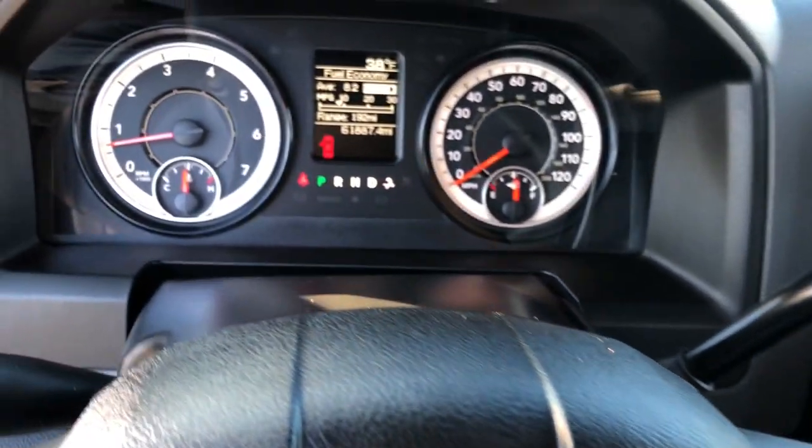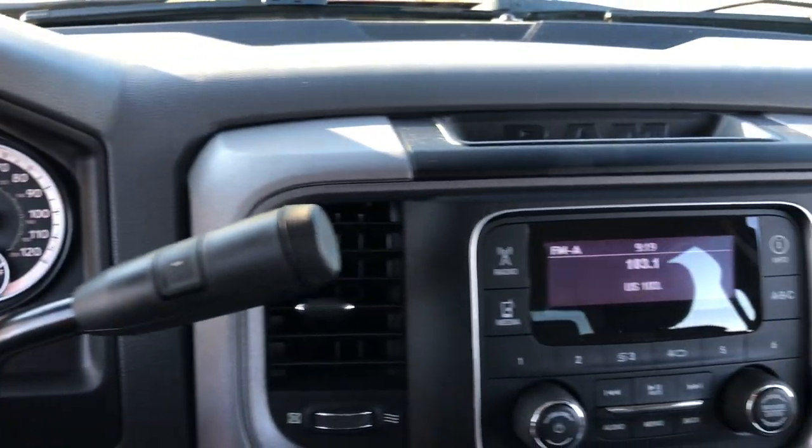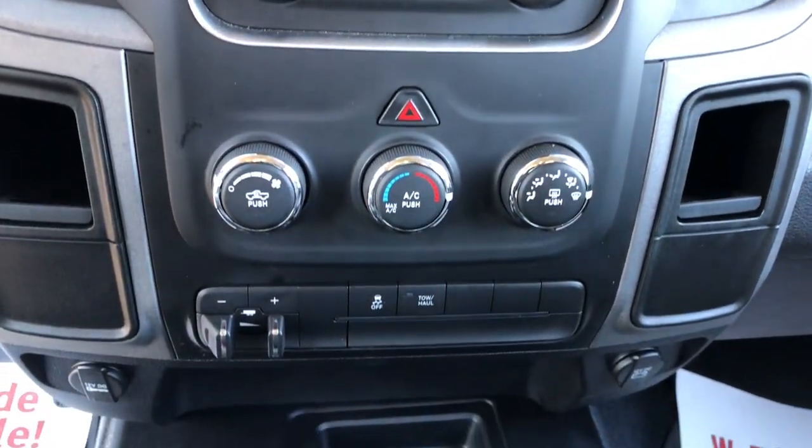Feel confident about every job in this super-strong 3500. Treat yourself to a test drive today. Our staff will toss you the keys and give you an outstanding customer experience.